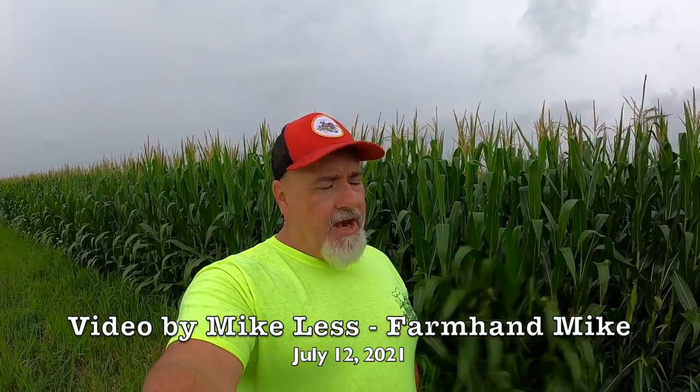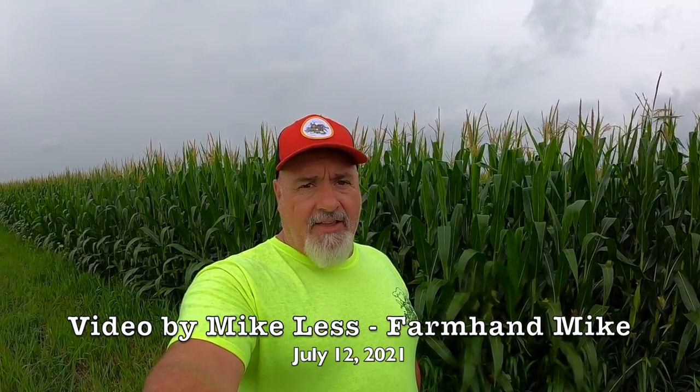That's going to do it for the official crop report. I'll try to get another one up in two weeks. Feel free to hit that like button and comment below. If you're new to my channel, please hit that subscribe button and stay tuned - I still got a lot of good farming content coming. Thanks for watching and supporting my social media. You can also find me on Facebook, Instagram, and TikTok at Farmhand Mike. I got a lot of good stuff coming, so stay tuned.